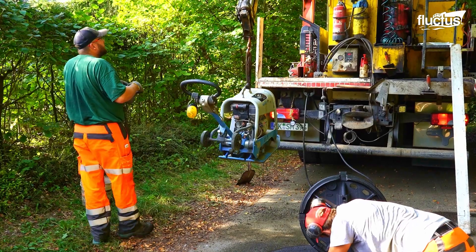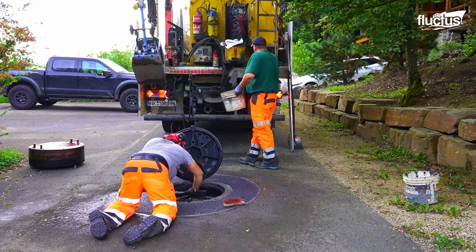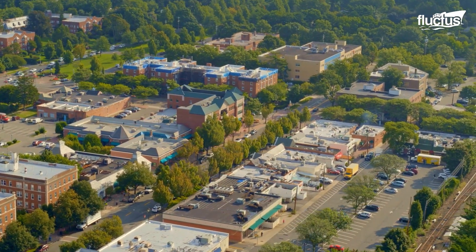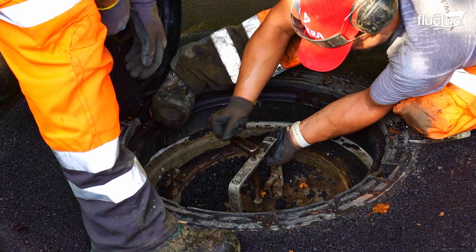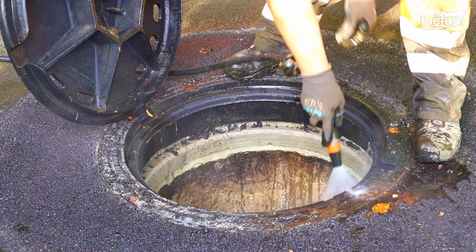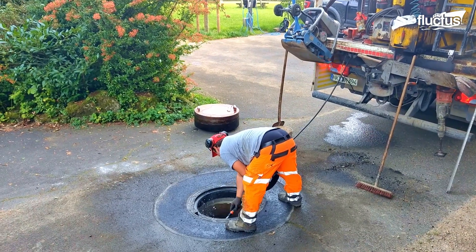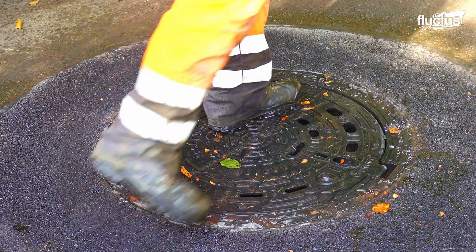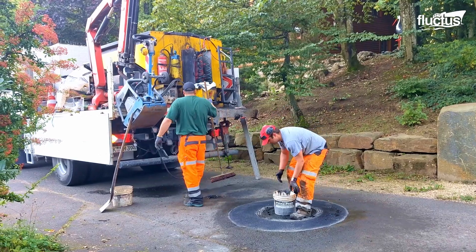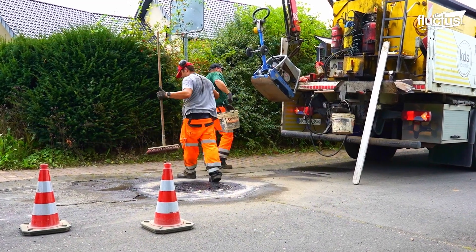Modern technology is rapidly evolving and transforming urban operations, improving efficiency, sustainability, and the overall quality of life for city residents. Advanced tools offer enhanced efficiency, improving the quality and speed of infrastructure repairs and maintenance. A clear example is using fully equipped trucks in manhole replacement operations, providing a mobile platform with the necessary equipment for the job site.